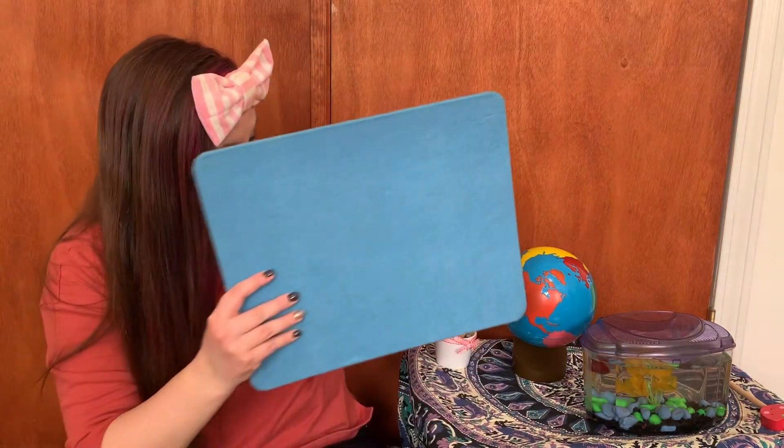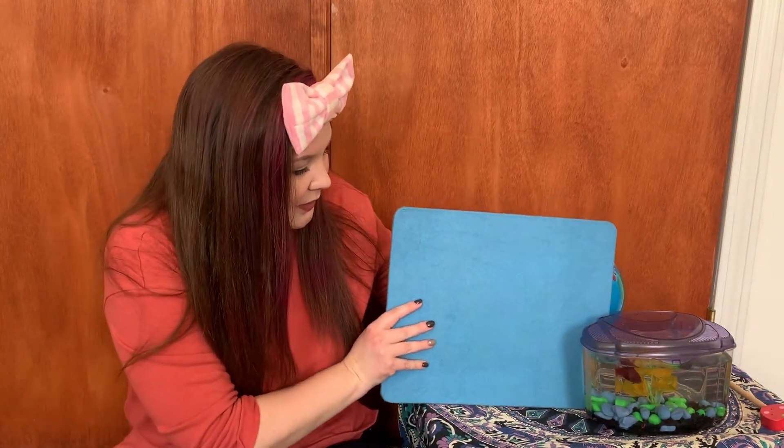So today for our lesson, we're going to talk about a book called Brown Bear, Brown Bear, What Do You See? What do we use to see? Our eyes. That's right. One of our five senses is seeing — sight. We use our eyes for that. So let's see what the brown bear sees. We have our felt board to help us with that.